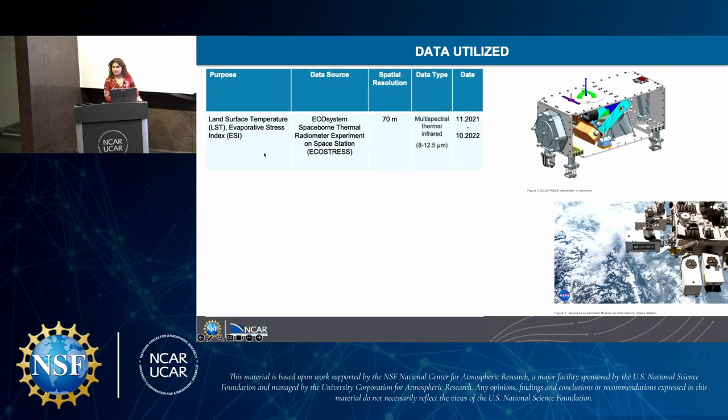The data utilized was land surface temperature and evaporative stress index from the Ecosystem Spaceborne Thermal Radiometer Experiment on the Space Station — that's EcoStress. Its spatial resolution covers about 70 meters and is multi-spectral thermal infrared ranging between 8 and 12.5 micrometers. Since this was a preliminary study, we used the most recent data: November 2021 to October 2022.